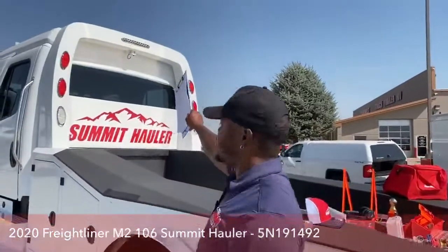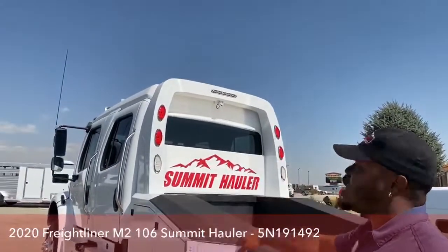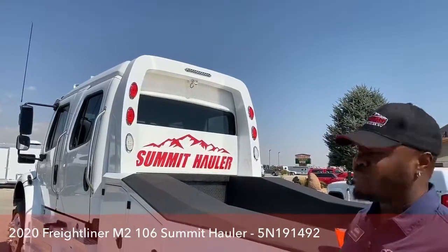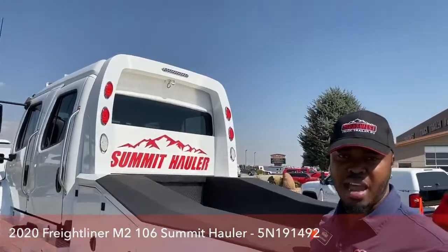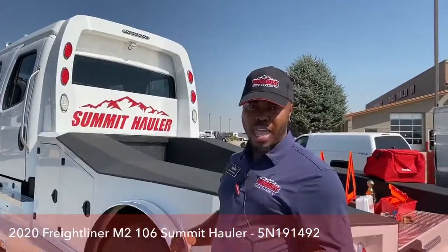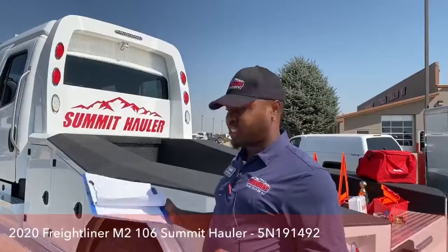Taking a closer look at the back end, it does come with one camera on our Voyager system. You can add an additional three cameras to the truck, for a total of four cameras on the Voyager system.